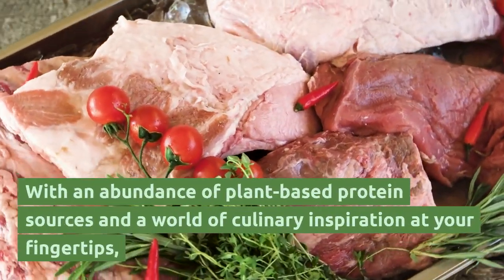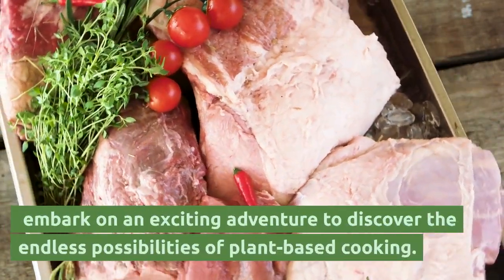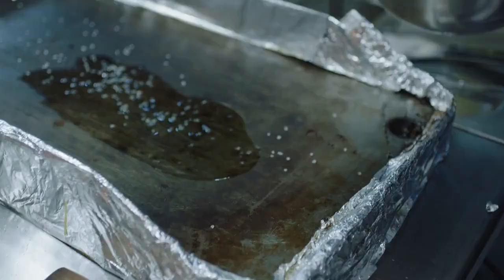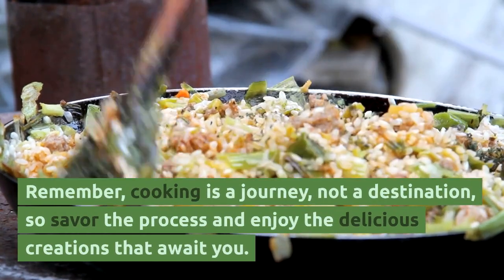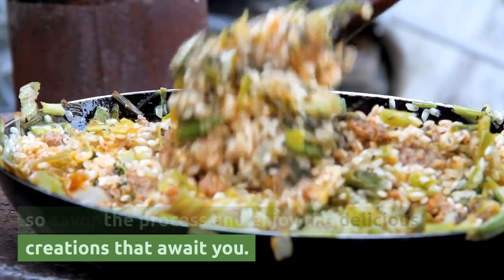With an abundance of plant-based protein sources and a world of culinary inspiration at your fingertips, embark on an exciting adventure to discover the endless possibilities of plant-based cooking. Experiment with different ingredients, explore new cuisines, and let your creativity flourish. Remember, cooking is a journey, not a destination — so savor the process and enjoy the delicious creations that await you.